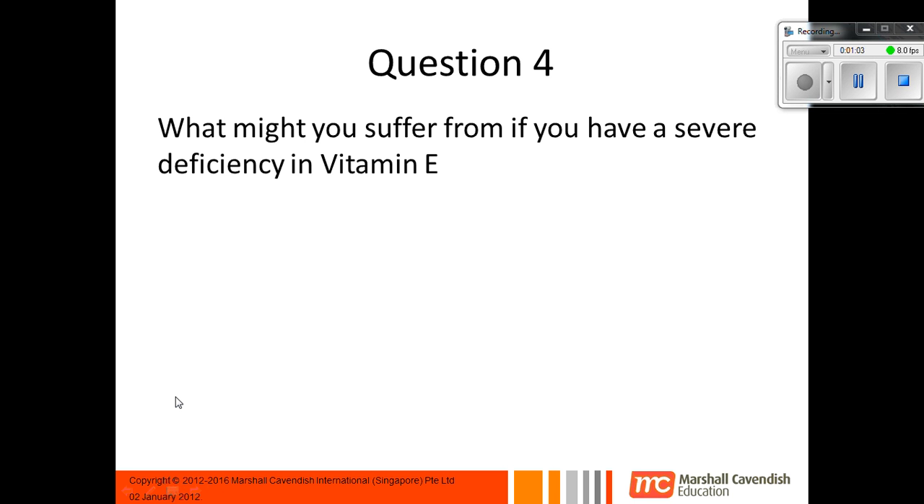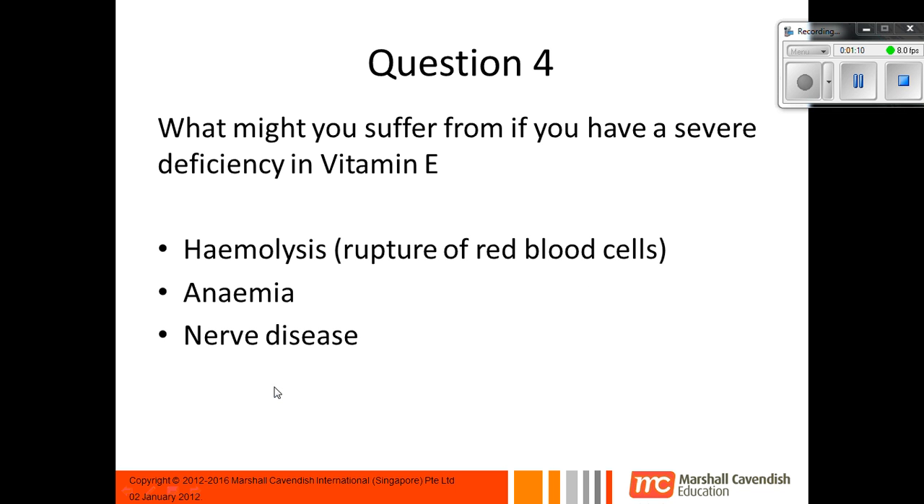Question 4: What might you suffer from if you have a severe deficiency in vitamin E? The answer is hemolysis, which is the rupturing of your red blood cells. If your red blood cells are rupturing, then you're going to get anemia, which is having not enough red blood cells. And the last one is nerve disease.